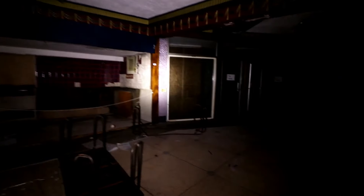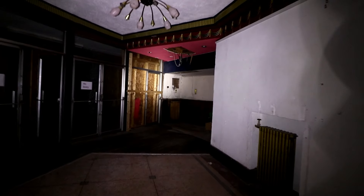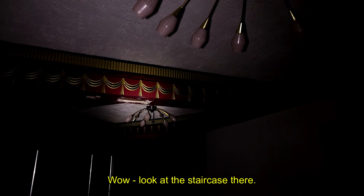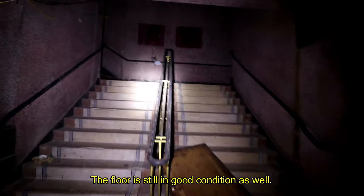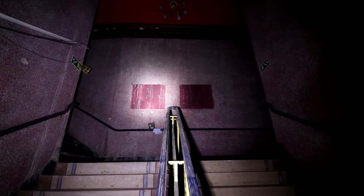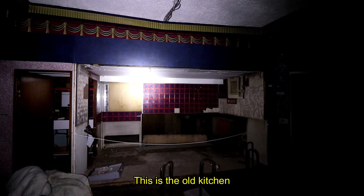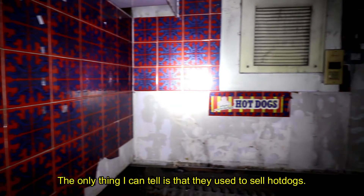This is the main foyer — really not looking in its best state. Look at the staircase there; the floor's still in good condition as well. This is the old kitchen, or what remains of it. The only thing I can tell is that they used to sell hot dogs.